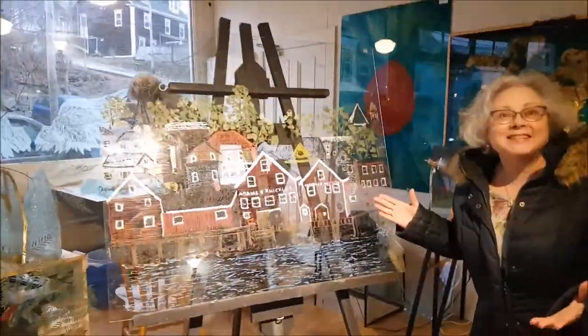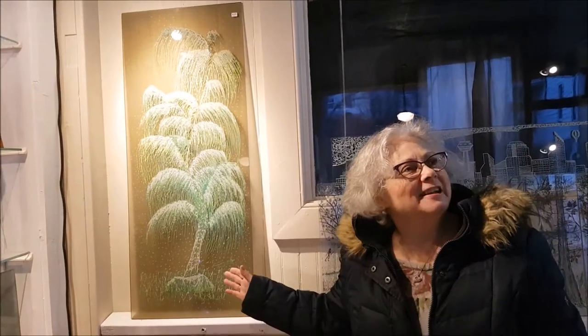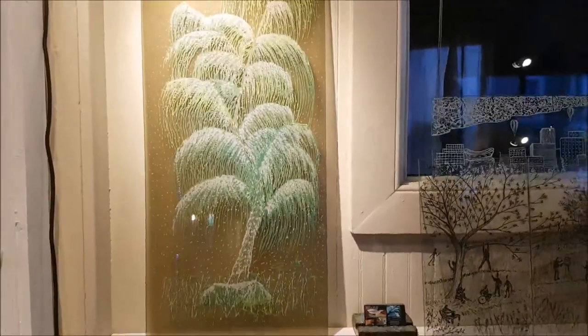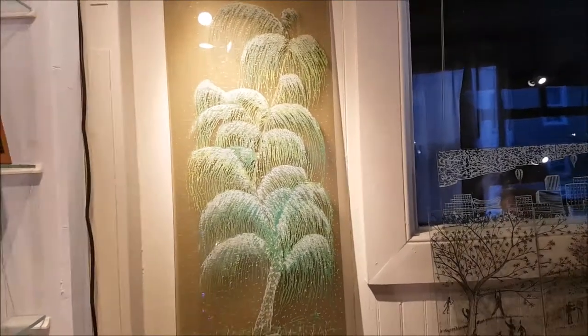Oh that's pretty. Isn't that beautiful? How do you get the green in it? So first I etched it, then I colored it, then I etched it again to create the snow effect. Oh neato.